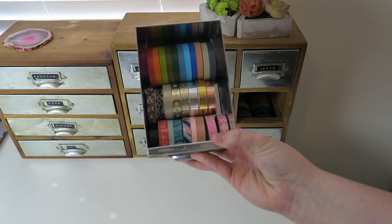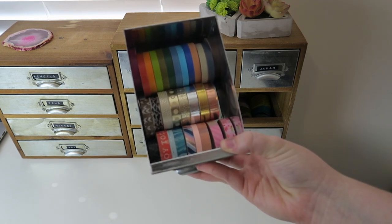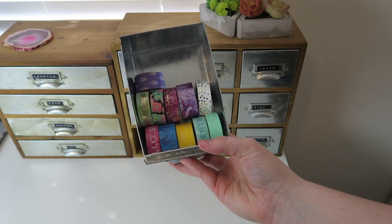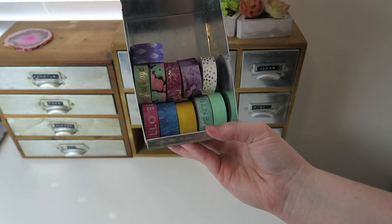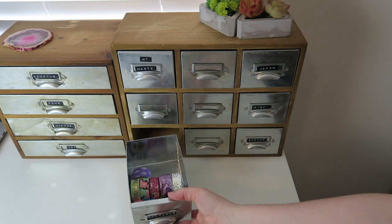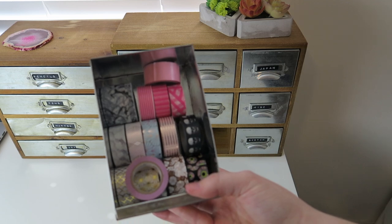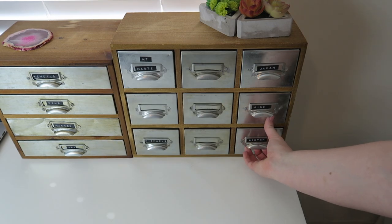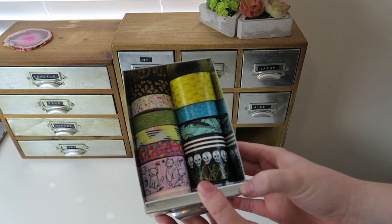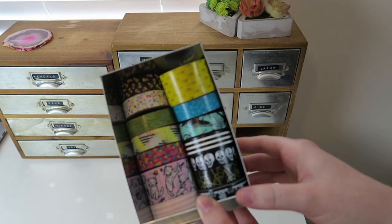Then we have my miscellaneous drawer, which is essentially just my thin washi tapes. The really thin ones at the top are from MT, and then I have some from Michael's and just a bunch of random different places. I hardly use these but I probably should — I really love the water marble ones so I hope to use those more. Then we have some more random ones from Michael's or Hobby Lobby. And then lastly these are all of my scotch tapes. I don't really use these because you can't write on them due to the shiny finish, but I still like the patterns so I hang onto them.